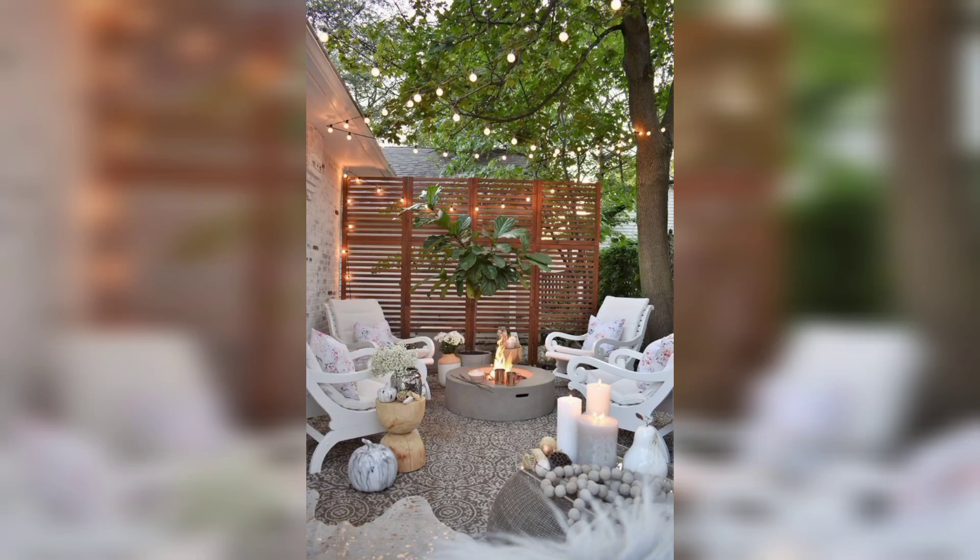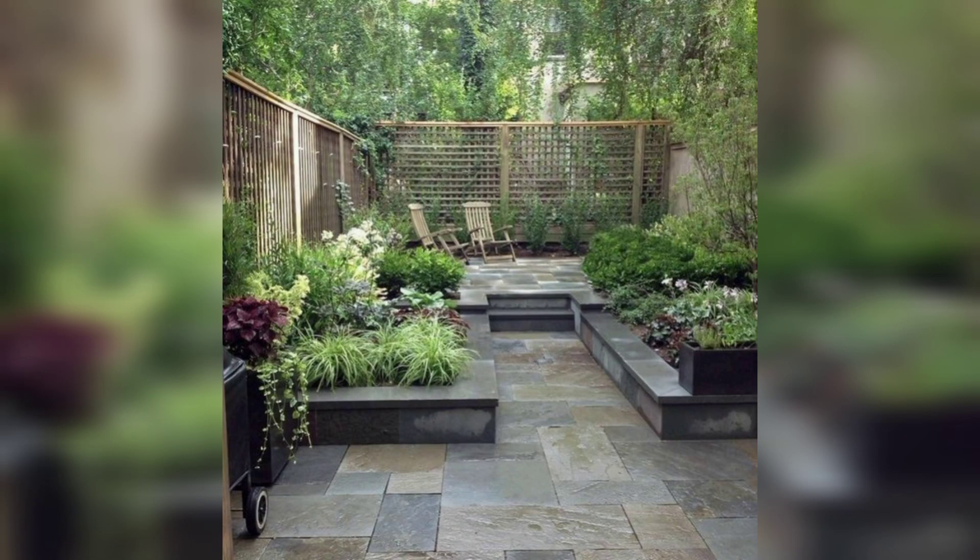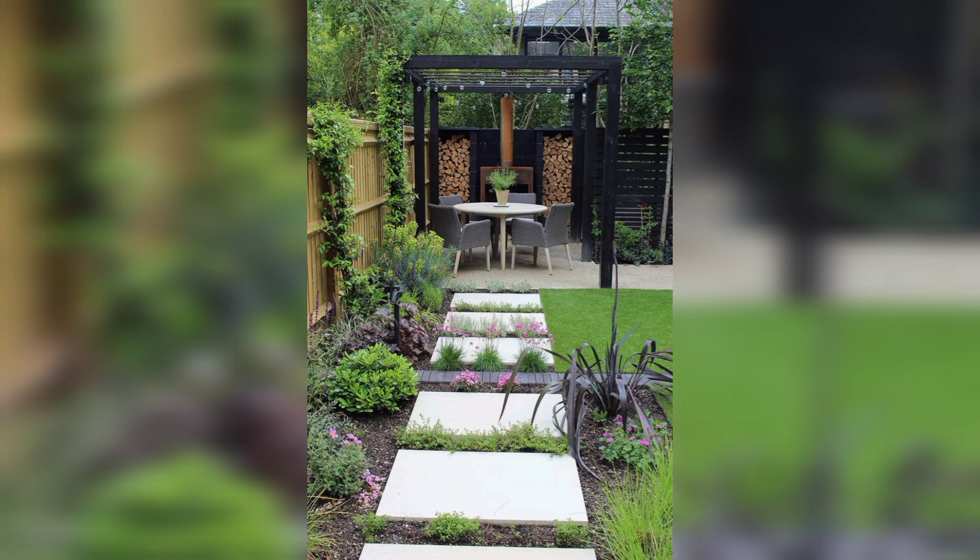Hello and welcome back to my YouTube channel. In today's video we will be sharing some amazing garden ideas that can help you transform your outdoor space into a beautiful and relaxing haven.